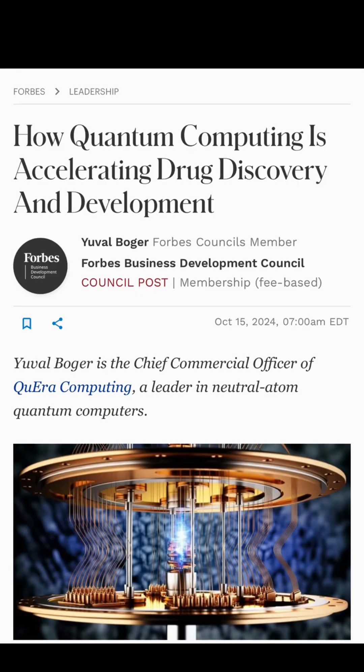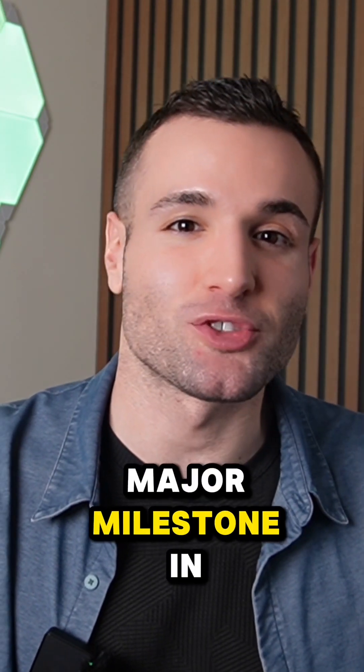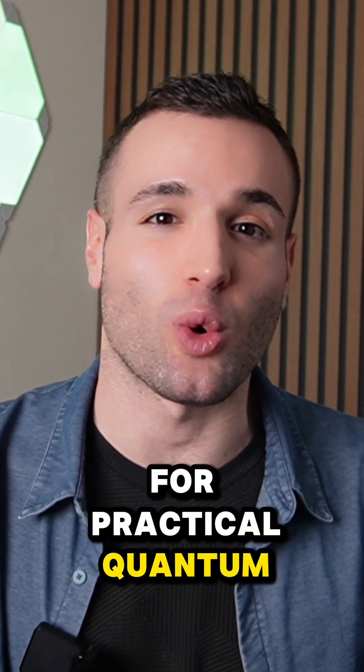From designing new drugs and materials to breaking modern encryption, Willow has laid a crucial piece of foundation, and it's a major milestone in the quest for practical quantum computing.